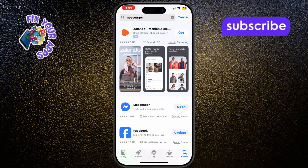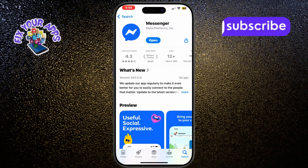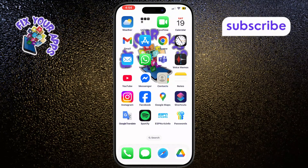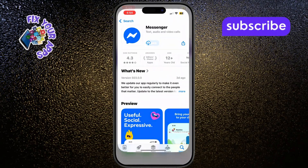For more stubborn issues, try reinstalling Messenger. Press and hold the Messenger icon, tap Remove App, then Delete App. Then reinstall it fresh from the App Store. This fixes most app-related glitches.